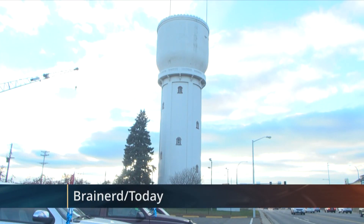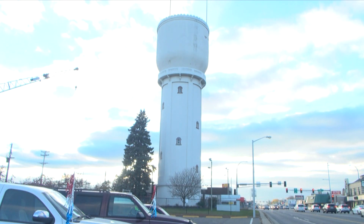Known as a symbol of the city, the Brainerd Water Tower was built in 1918 and is 104 years old.